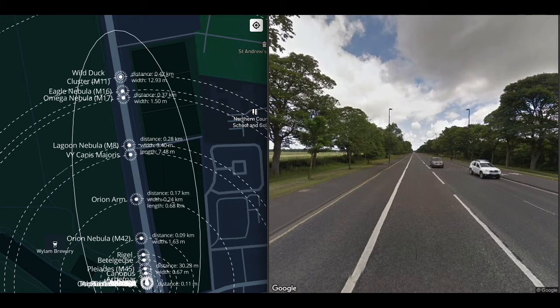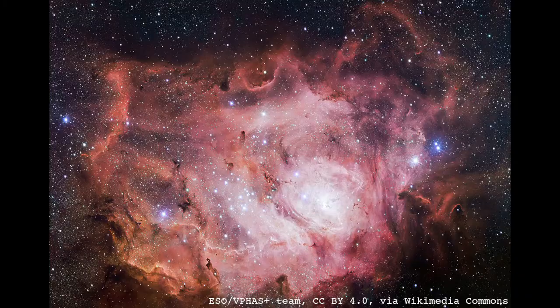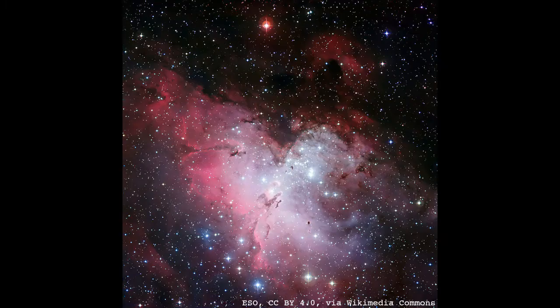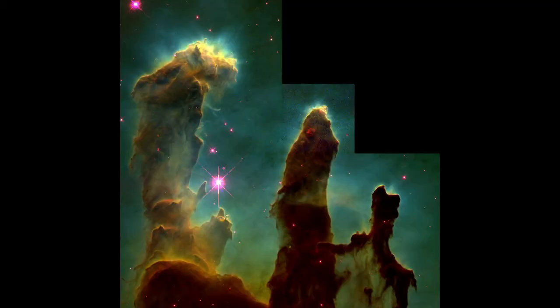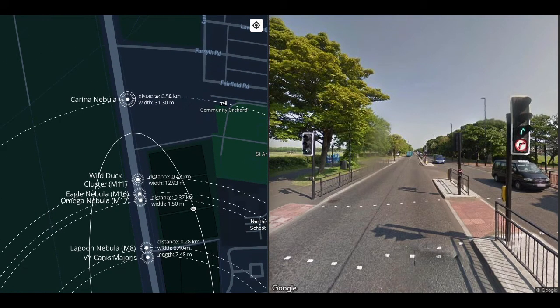Between 260 and 400 meters we have three more nebulae: the Lagoon nebula (Messier 8), the Omega nebula (Messier 17), and the Eagle nebula (Messier 16), which includes the Pillars of Creation — each about the size of a vehicle at this scale, and all of them visible to the naked eye in the night sky.